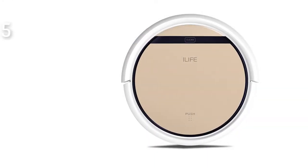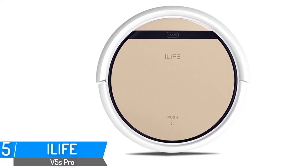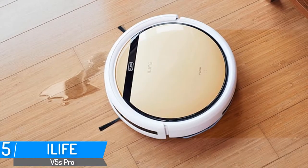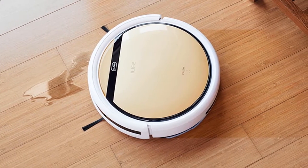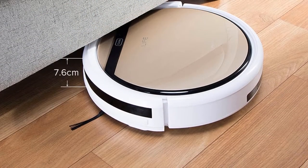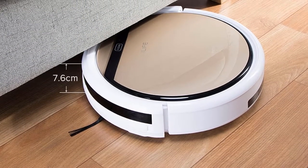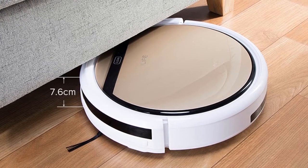Number 5: iLife V5S Pro Vacuum Cleaner. Brand name: iLife. Model number: V5S Pro. Specially designed for hard and wood floors. Anti-tangle suction mouth. Auto-drop technology with two suction modes for you to choose. Four cleaning modes allow you to choose the one that best fits your needs.